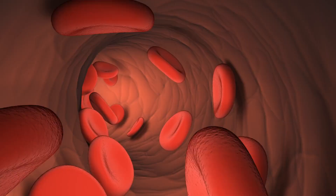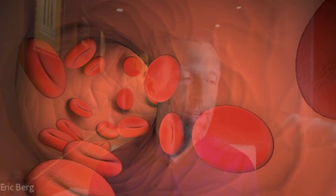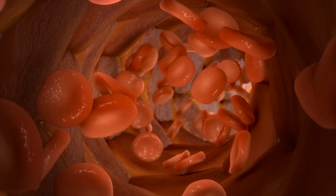I challenge you to do an experiment: in the next week, just cut out the sugar and notice how much more oxygen and energy you have. With more flexible red blood cells, they can fit through the capillaries and actually deliver oxygen to your tissues. If you haven't seen my video on diabetes, that would be a really good one to watch next.